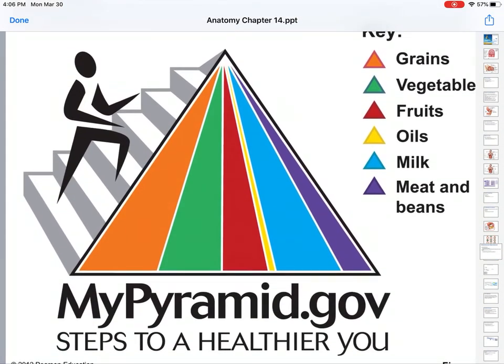I'm sure you've all seen the My Pyramid. We're not going to focus that much on it because honestly the food pyramid changes so often. Have a nice balance of all these different grains, vegetables, fruits, oils, milks, sugars, and meats.